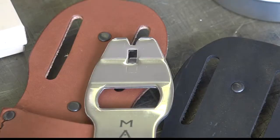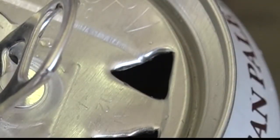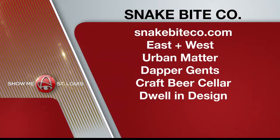There's a tool made specifically for bartenders that incorporates the Snake Bite functionality as well. So next time you open a can of beer, don't just drink it — take a bite out of it. You get a better pour and it eliminates air you ingest while drinking straight from the can. To purchase, go to SnakeBiteCo.com.